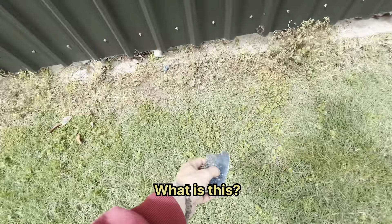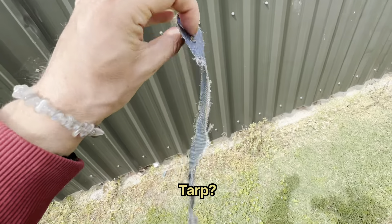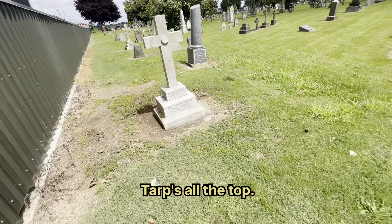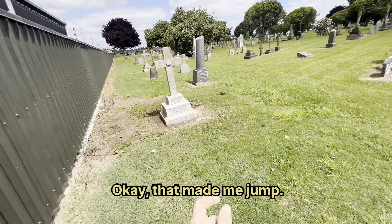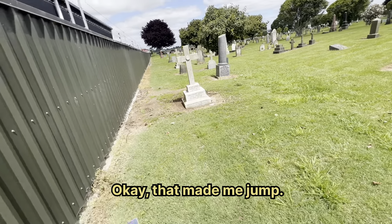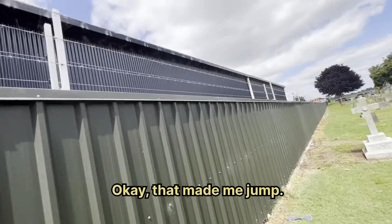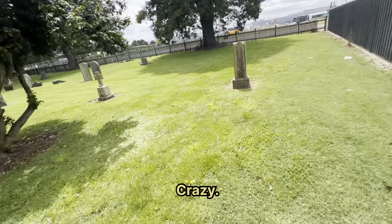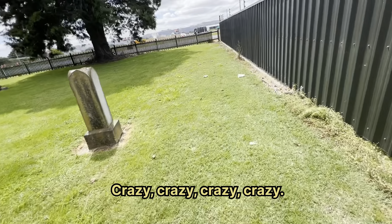What is this? Some sort of tarp — whoa! Okay, that made me jump. Crazy, crazy, crazy.